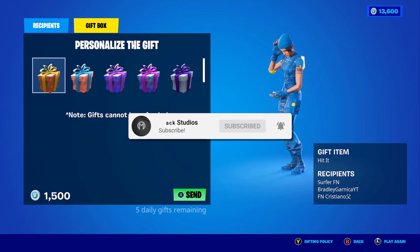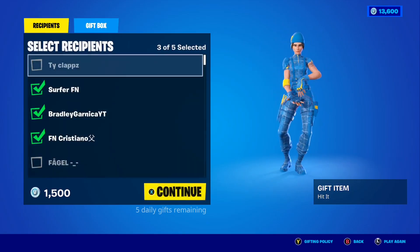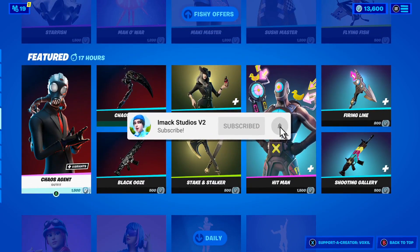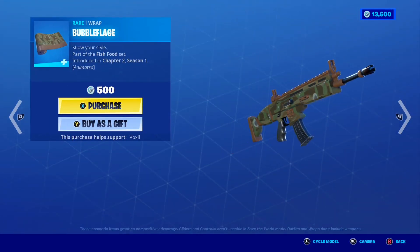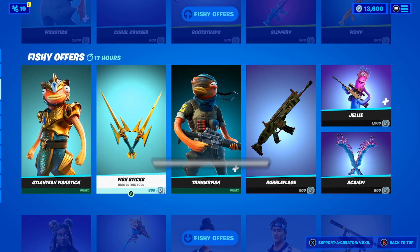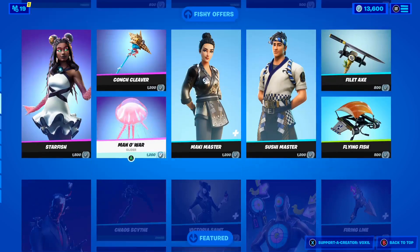Once you've done that, comment your Epic Games username down below in the comment section so I can add you on Fortnite and send you a free gift. Also, I'm going to be gifting more people who subscribe to my second channel called iMac Studios V2 with the post notification bell turned on. Hit the link down below in the description and subscribe for another chance to get a free gift.